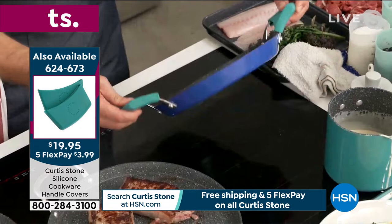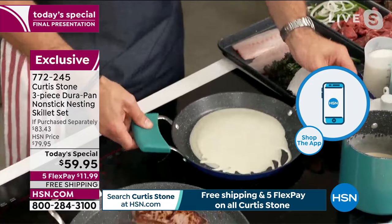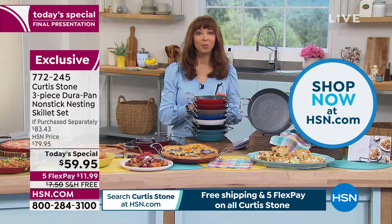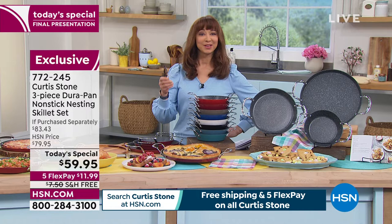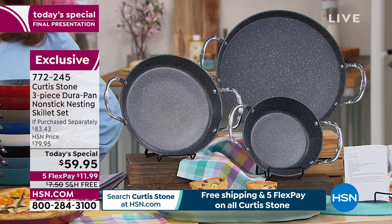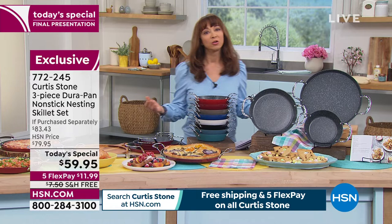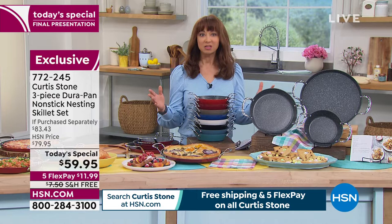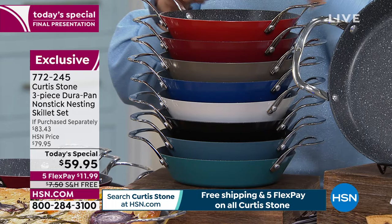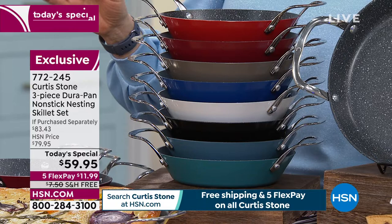Every single host that I know of, myself included, we all recommend Andrew Lessman Vitamins and Curtis Stone Cookware — that is the absolute truth. You've got to cook, and life has been stressful enough. Your cookware shouldn't stress you out. This takes the stress out of the mess, out of the cooking. It is not only our best brand, our highest rated, our number one brand — this is the only show where you can get this buy one, get one, get another one free that Chef has ever done.